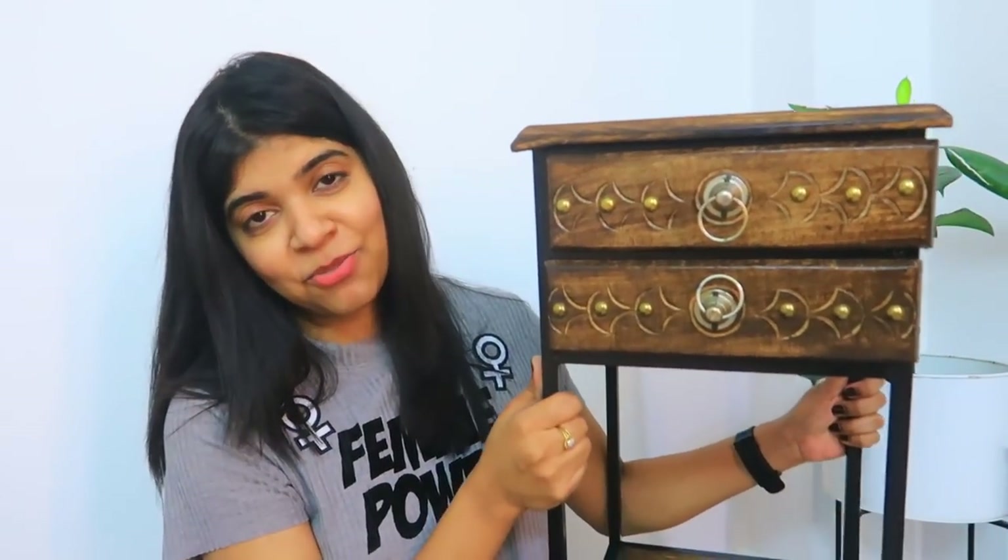I ordered this and in a future video I will show you how I decorate it, exactly how I wanted it to look.